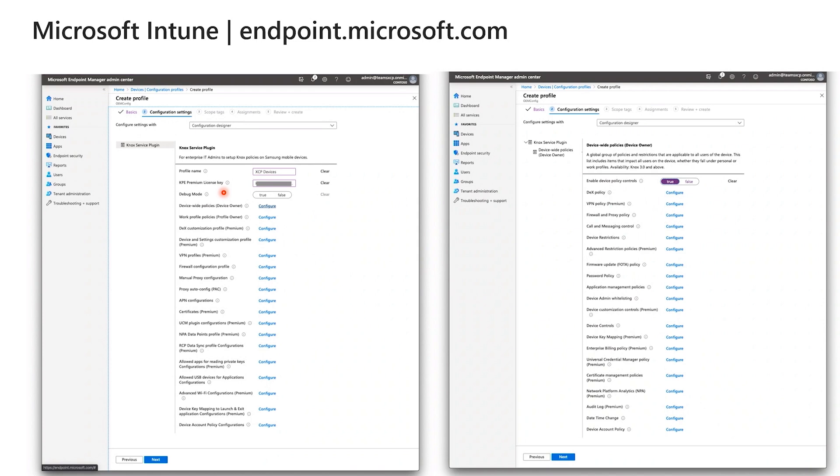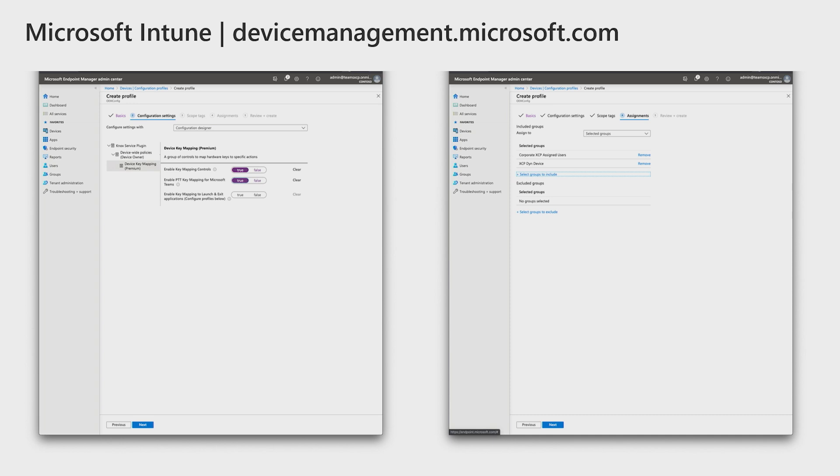Now we need to create the device configuration policy, which is where we map the push-to-talk button on the X-Cover Pro. Enter the profile name and your Knox Premium license key, and select device-wide policies, device owner. Enabled device policy controls should be set to true, then scroll down to device key mapping and select Configure. Enable key mapping controls, select true, and enable push-to-talk key mapping for Microsoft Teams as true, then assign the policy to the respective groups.